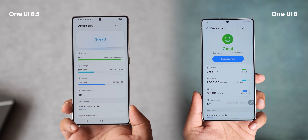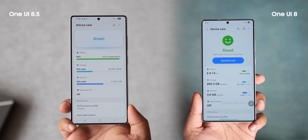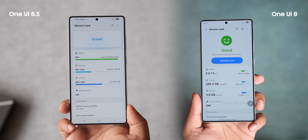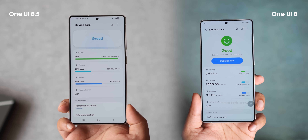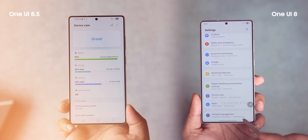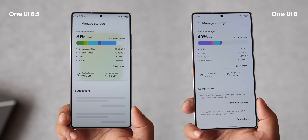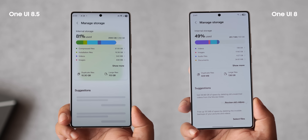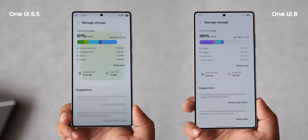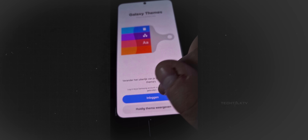Device care also looks fresh. Instead of thin bars, things like memory, storage, and battery are now shown with wider bars that include percentage numbers. The little emoji face showing device health is gone — it's just text now. The managed storage page has also been redesigned with a gradient effect across the layout. Galaxy themes got a tweak too, with a new look that prominently features a large paintbrush icon.